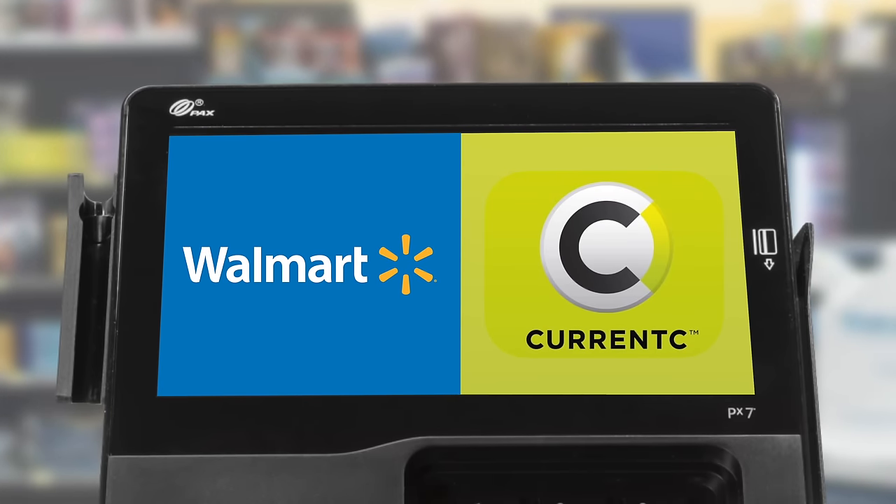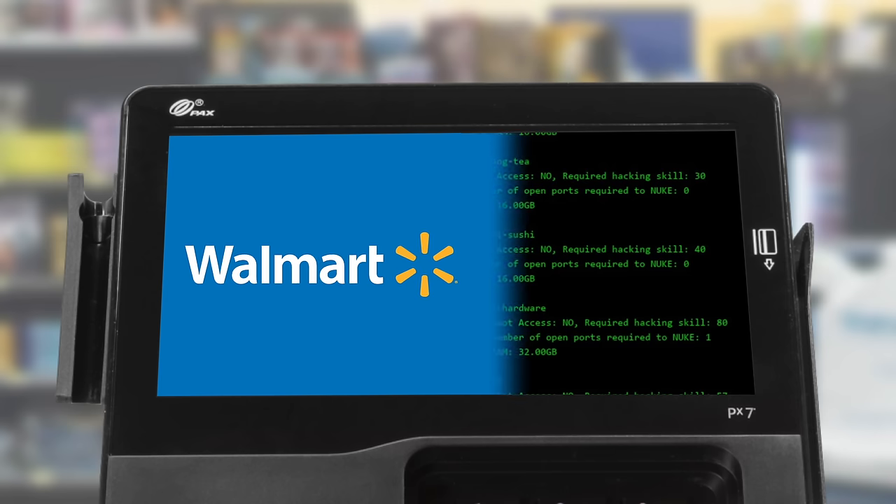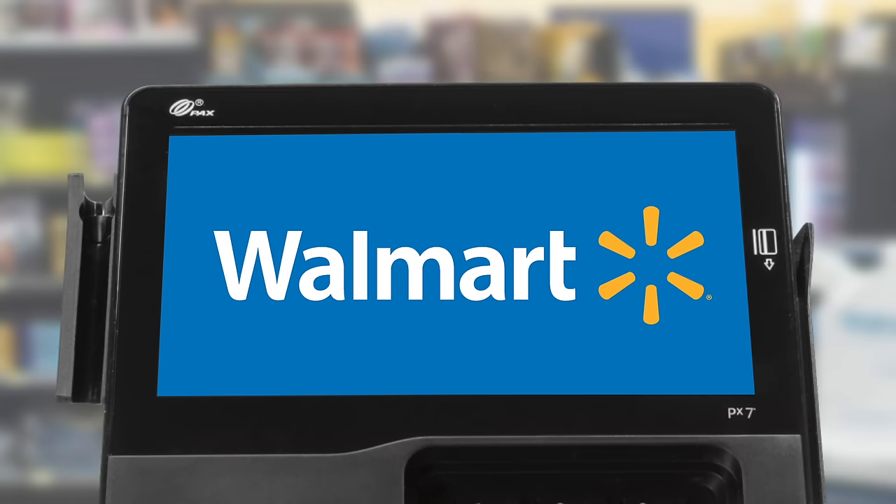It was clear that CurrentC was developed to benefit retailers rather than shoppers. The app had such a weak security system that users' email addresses were hacked during its beta test period, leading shoppers to distrust and even avoid using CurrentC altogether. Just one year later, the program was discontinued.